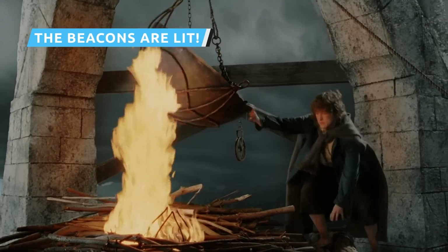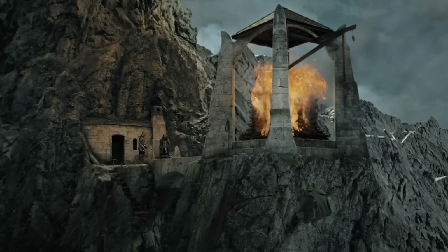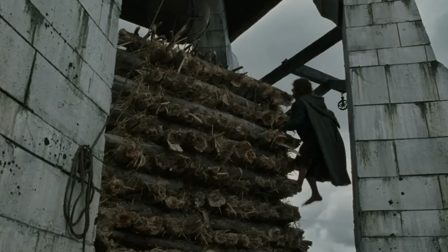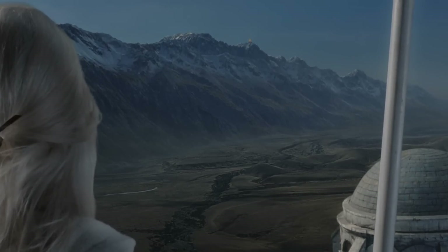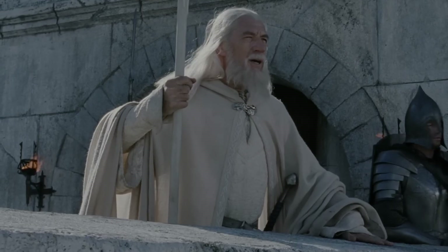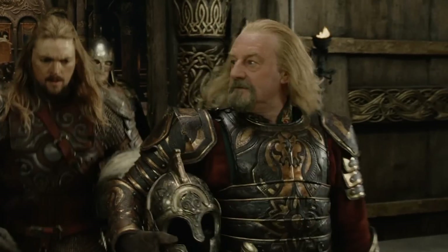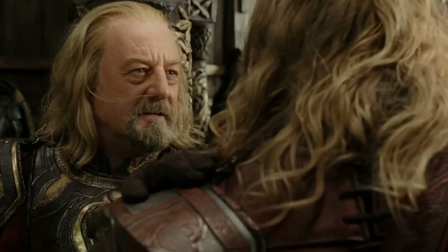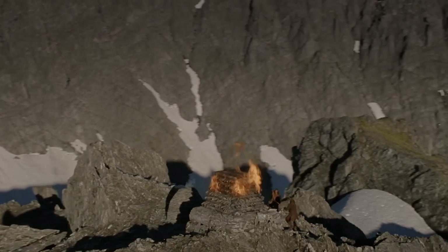Anyone who's watched Peter Jackson's The Lord of the Rings trilogy is familiar with the epic scene in The Return of the King where Pippin lights the beacons of Gondor. The little halfling scales a watchtower and tosses a flame onto a pile of brushwood without the guard seeing him, setting off a string of similar fire-bound watchtowers that send a visual message to King Théoden in Rohan that Gondor calls for aid. The scene is also mirrored in the opening chapter of The Return of the King book, although in this case Pippin observes the lit beacons from afar rather than lighting them himself.